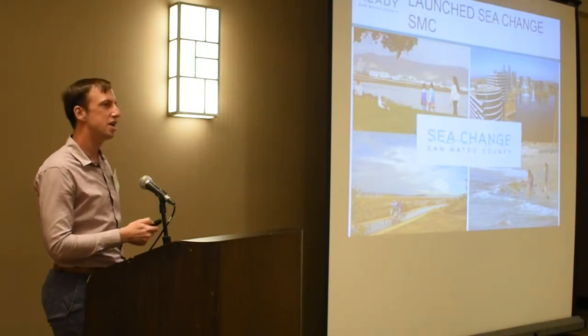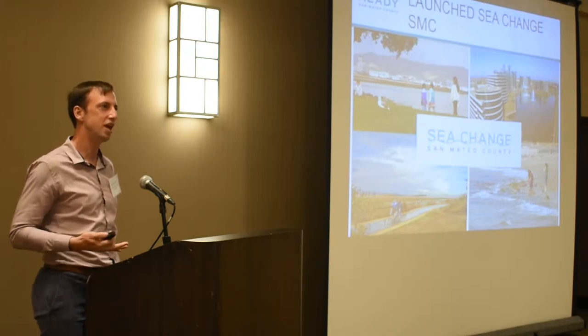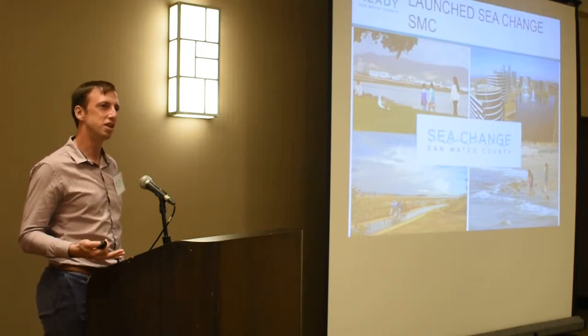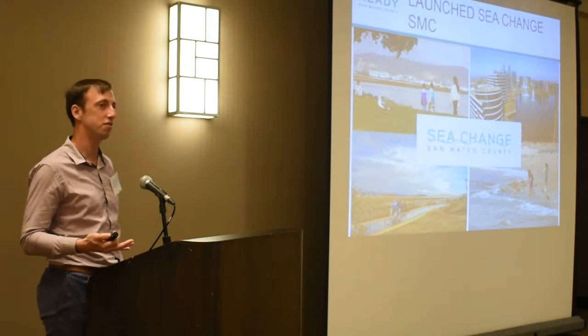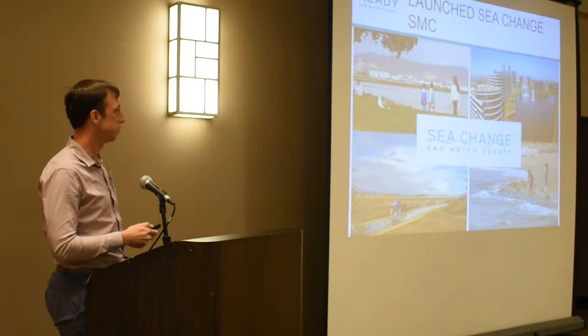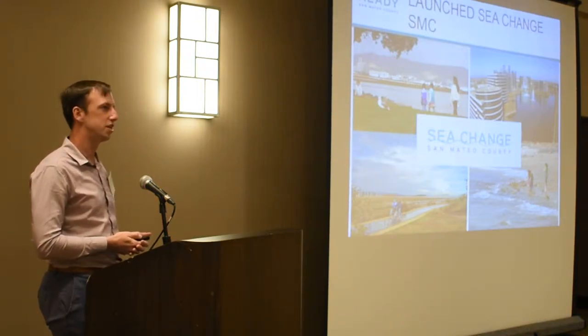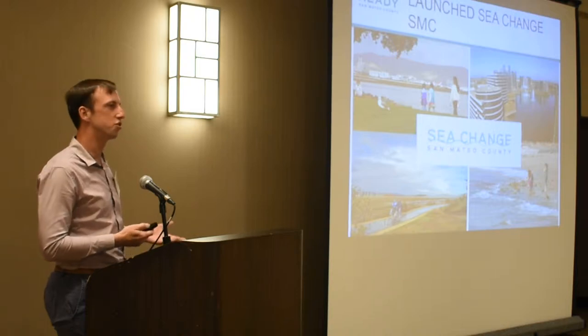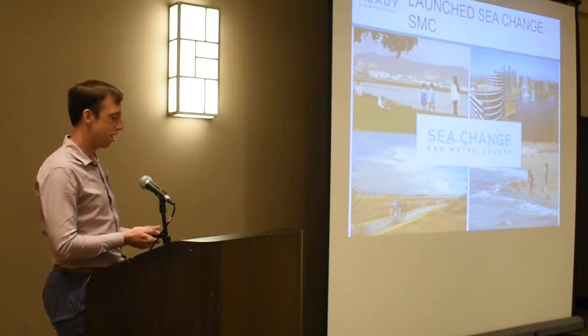Just to remind everyone — a lot of you in this room were part of the stakeholder engagement and looked at the vulnerability assessment and gave us lots of feedback to make sure it was accurate and scientifically valid. The key point is this is a very collaborative study that took place over a few years. It started in 2015 and kicked off the C-Change SMC, and we looked at three primary scenarios.